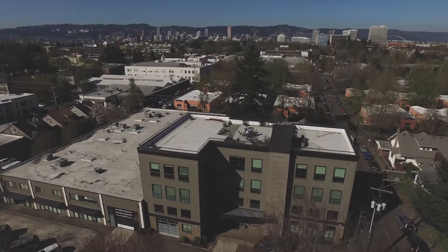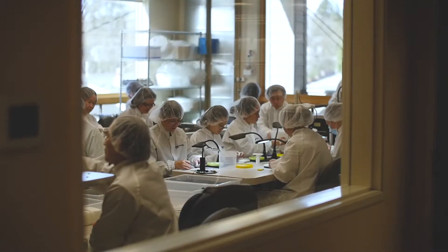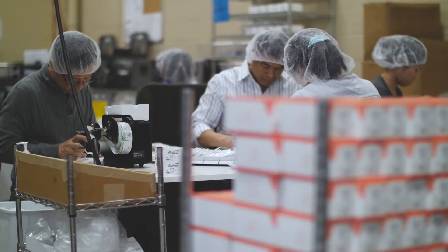Riverpoint Medical is a boutique specialty medical device manufacturer located right here in Portland, Oregon. We're a small company and that brings big advantages. We're fast, much quicker to market.